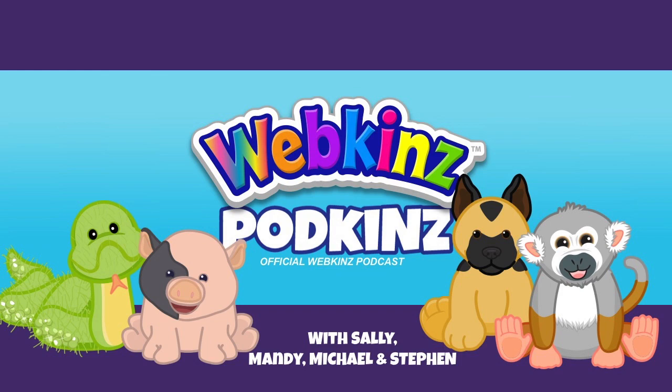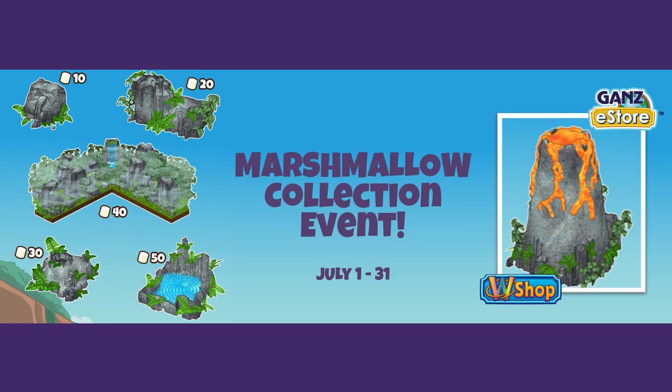Let's start by checking out our Rocky marshmallow collection event prizes, which are really cool. I love that wallpaper Michael. These prizes match the prizes we gave away during last year's marshmallow collection, and both collection events ran from July 1st to 31st, so there's still time to finish your collection. Every single time you collect all 50 marshmallows and get all five prizes, you can reset your collection and continue to get more prizes.